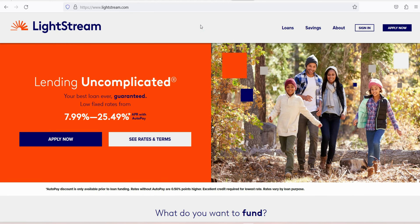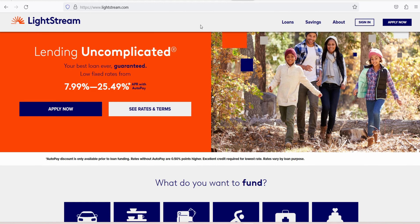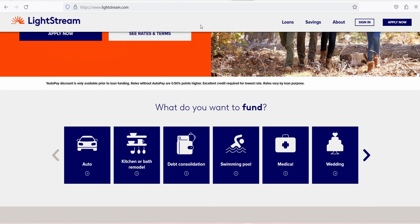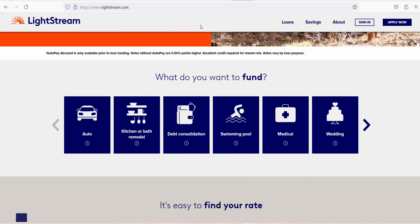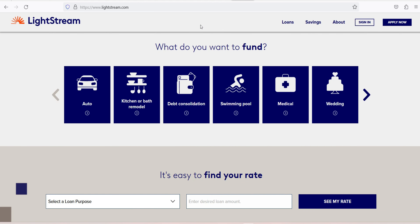Calculate your monthly payments using a personal loan calculator to determine what APR and repayment term you'd need to get a loan with affordable monthly payments. Make a plan to repay the loan by reviewing your budget to see how the loan's monthly payments impact your cash flow — if you have to cut other expenses to repay the loan, it's better to know that before you borrow. Gather your documents: Lightstream requires proof of income such as a W2 or pay stub, as well as proof of address and a social security number.